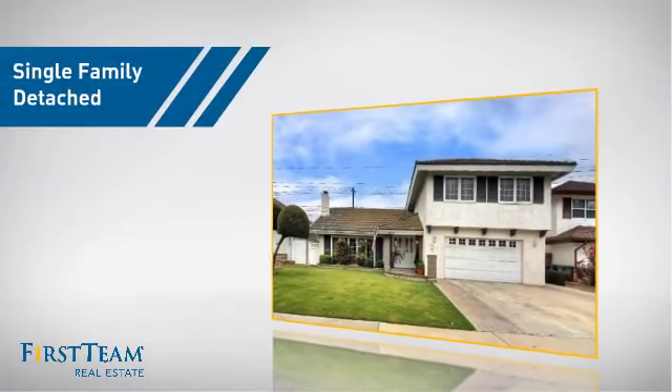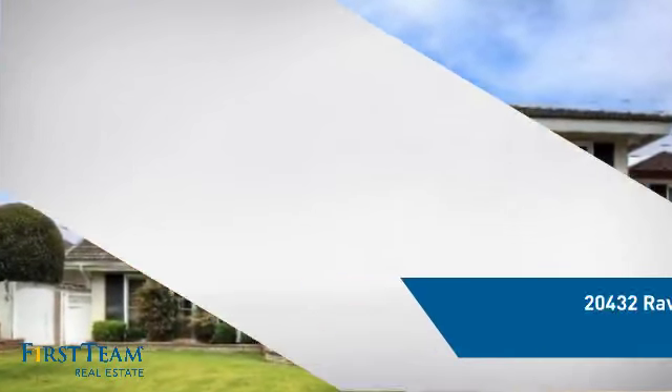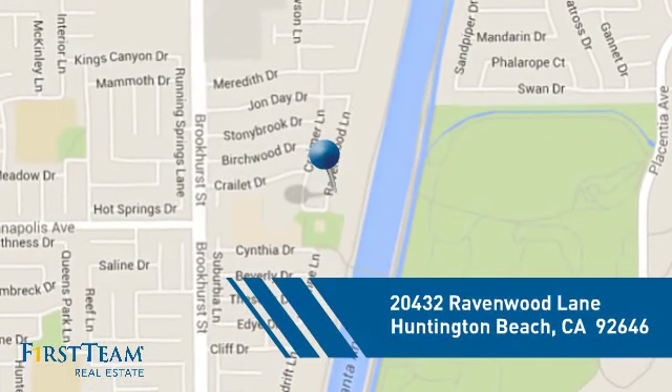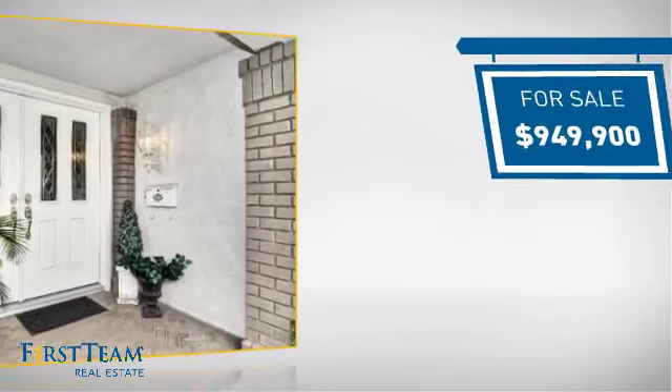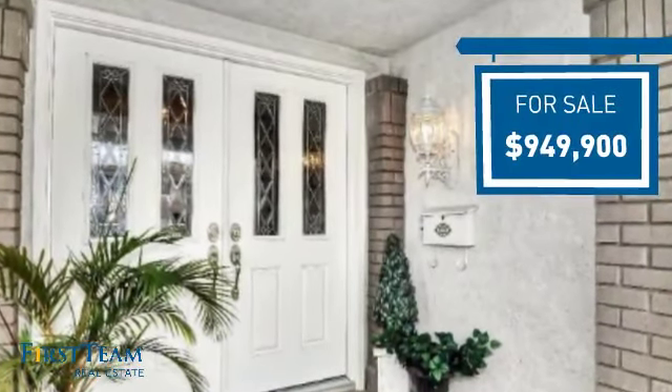This home is a great choice for those looking for comfort, convenience, and the privacy of their own home. And it's located in the Huntington Beach area. Currently listed at just over $900,000, it offers an excellent value for the area.